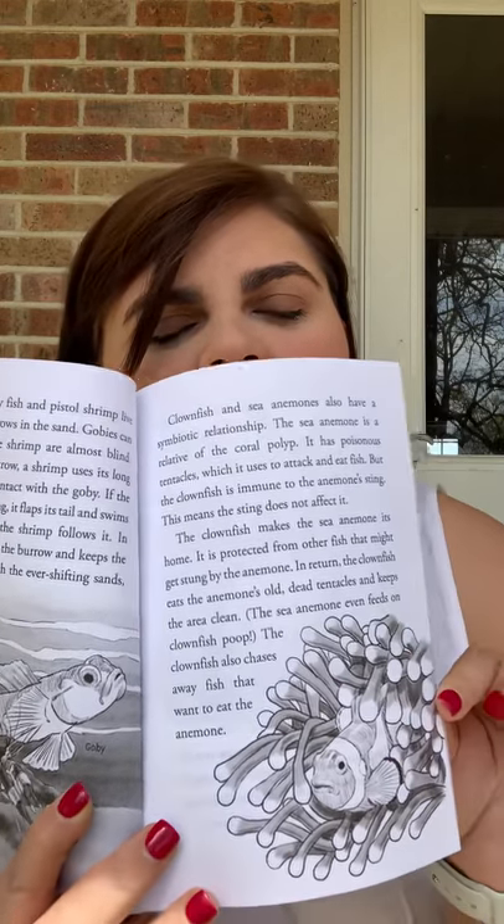I want to see if you can comment — what's an example of a clownfish and a sea anemone? Like, there's a movie. What am I thinking of?